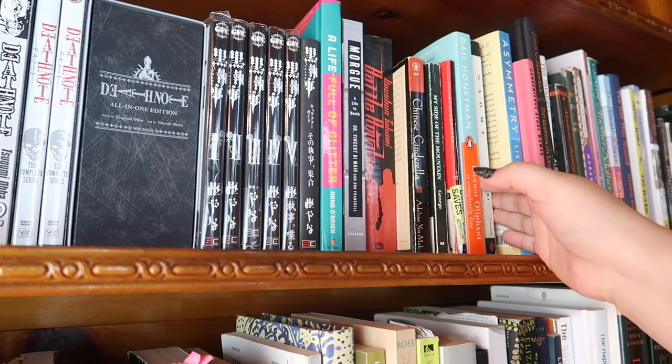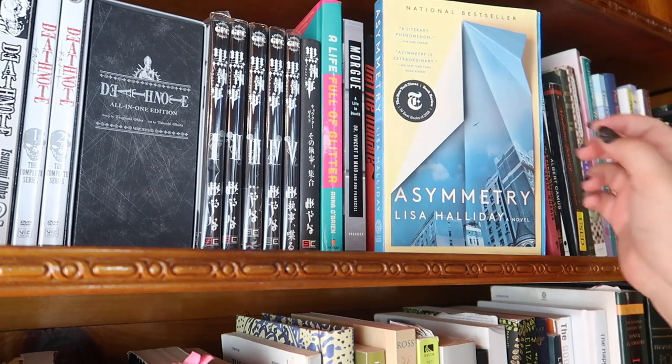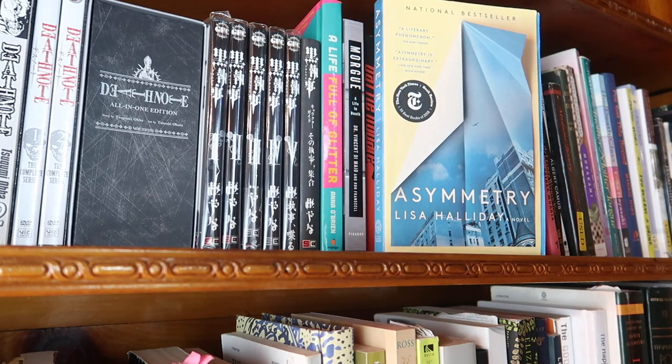Next I have another Japanese lit book called Naomi. Then I have Asymmetry by Lisa Halliday — I picked this up at Barnes and Noble because the main character had the same job title as me, which is a silly reason, but it became an amazing book and an amazing experience. It does deal heavily with 9/11, so if that's triggering, I'd advise caution, but it was so good.